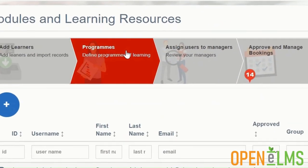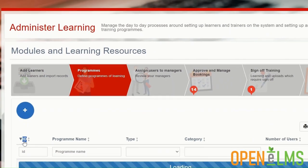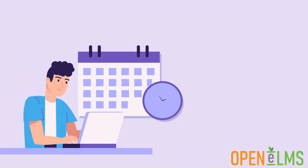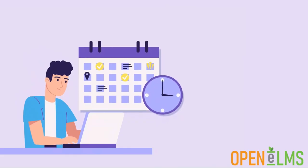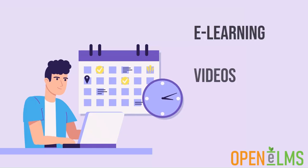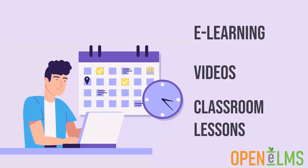So what are learning programs? Simply put, they are ways of scheduling a whole bunch of learning to be assigned to learners over a day, month or even years. This could be any learning from e-learning, videos or classroom lessons on which they need to be enrolled.